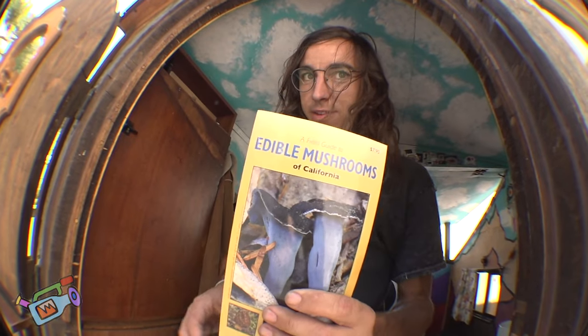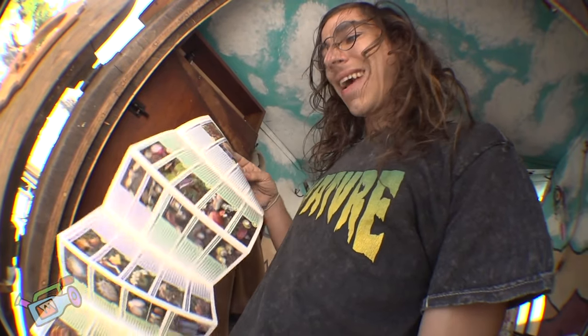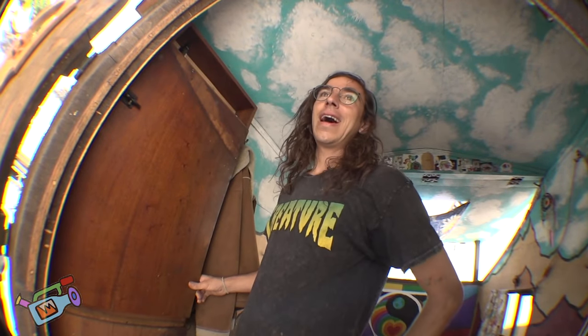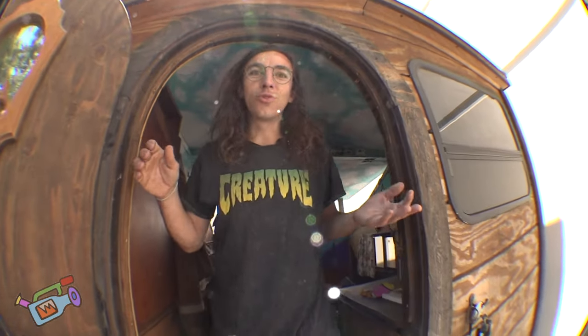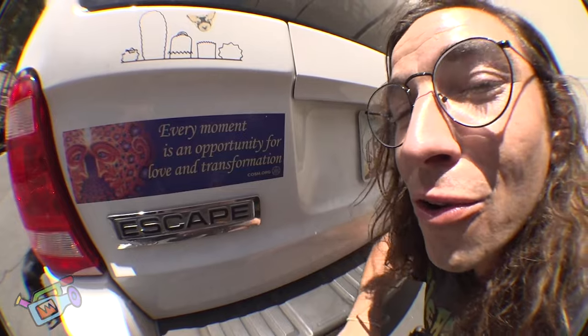You're always going to have a mushroom guide with you — always, my friends. This is a little handheld California one, for when you're out locally getting it done. Got some other bigger books, but this one's good to have in the field. There are also some sweet apps you can get. Every moment is an opportunity for love and transformation — thanks for the reminder, Alex Gray.